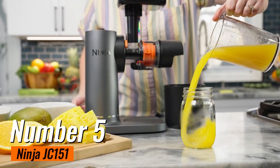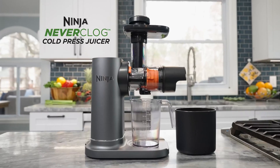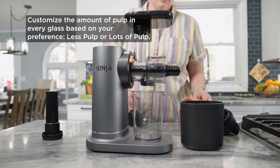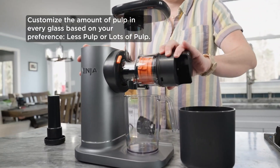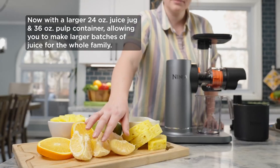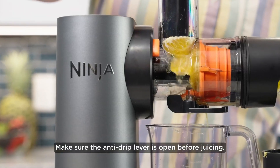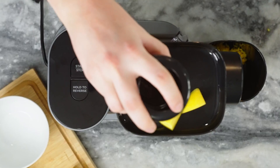Number 5: Ninja JC-151. If you're looking to elevate your juicing game, the Ninja JC-151 Cold Press Juicer is a fantastic choice. Priced at an affordable $129, this juicer stands out for its impressive performance and user-friendly design. One of the main highlights is its cold-pressed technology, which ensures that you get the maximum amount of nutrients and enzymes from your fruits and vegetables. This method extracts juice slowly, preserving flavor and nutrition, unlike traditional juicers that can introduce heat and oxidation.